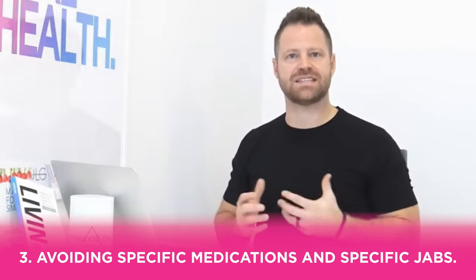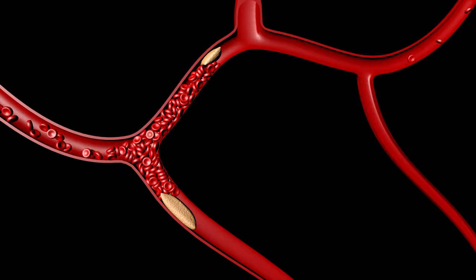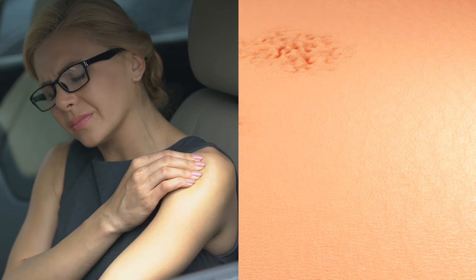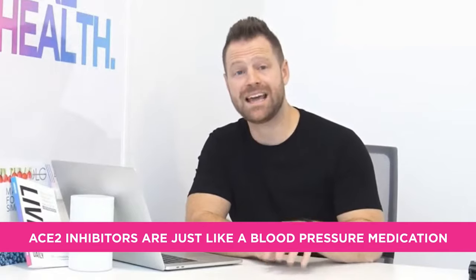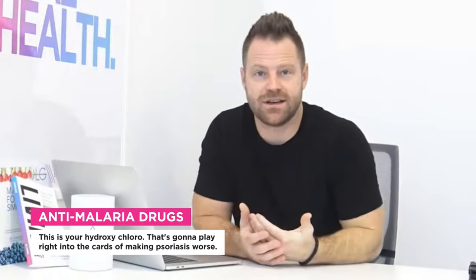Number three: avoid specific medications and jabs. Anything that restricts blood flow is a problem for your joints and skin. ACE-2 inhibitors — found in blood pressure medications and certain vaccines — go in the opposite direction of what we need. Anti-malaria drugs like hydroxychloroquine can also make psoriasis worse. These tax the system and add gasoline to the fire.